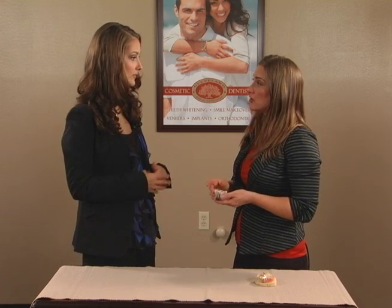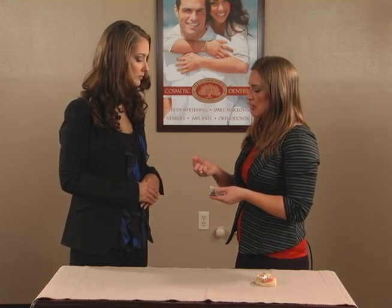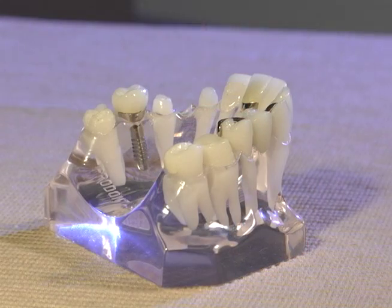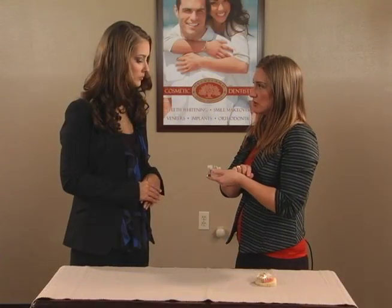I've heard of something called a bridge. What is that? That's another example of replacing one or several teeth in a row. It has a space in between two existing teeth, and we basically fuse three crowns together, and it is also glued in place. Now, are these fixed options? Yes, these are fixed in the mouth and glued in place.